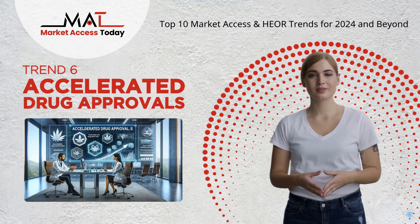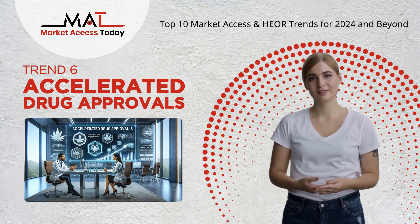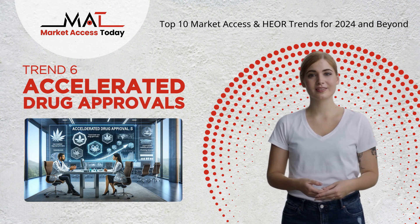Trend 6: Accelerated drug approvals. Faster drug approvals are becoming the norm, especially in emergencies, thanks to streamlined regulatory processes ensuring timely access to treatments.